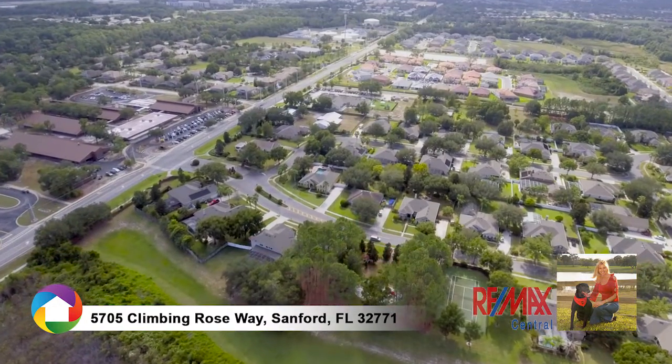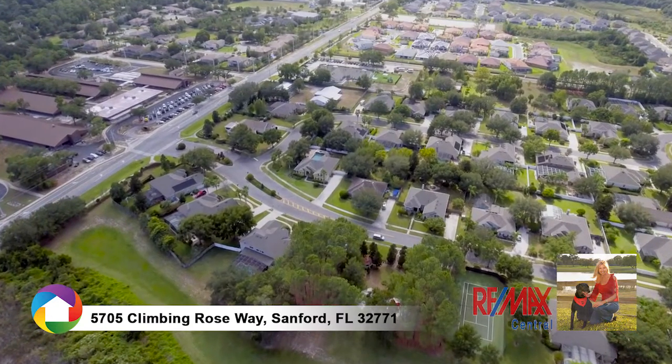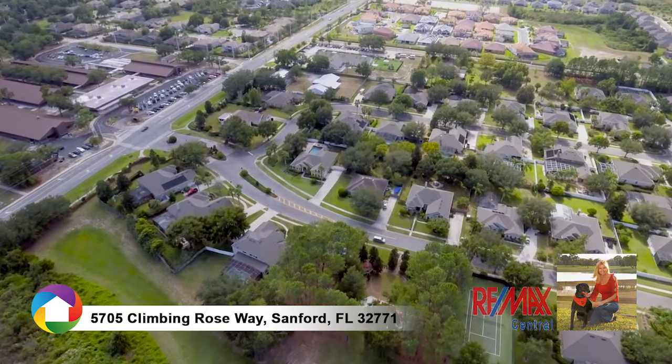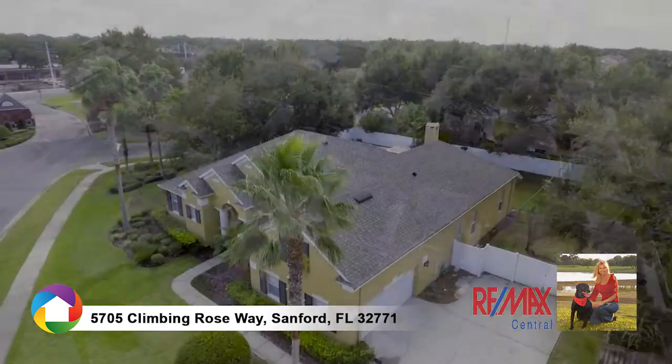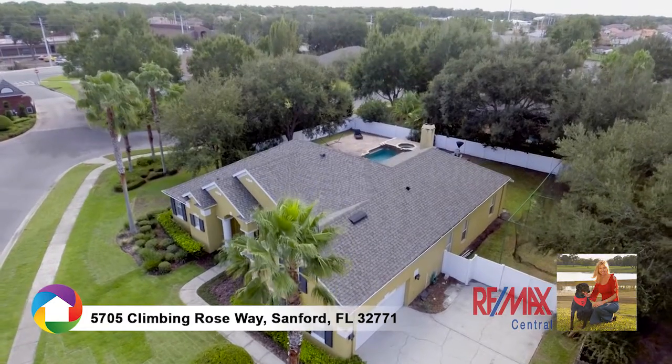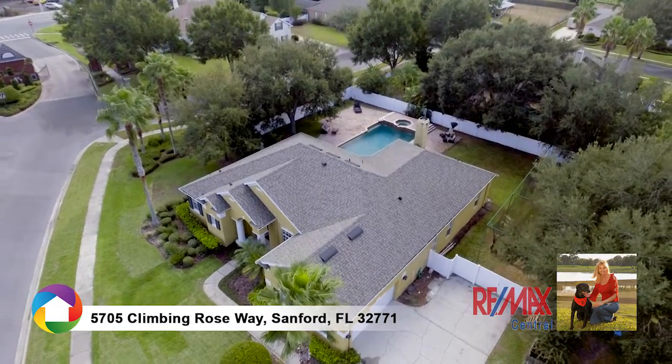Be a part of a tight-knit, family-friendly community of Barrington Club, where the neighbors welcome newcomers to the community. A-rated schools with Wilson Elementary across the street. Community amenities include gated entry, park, playground, and tennis courts.